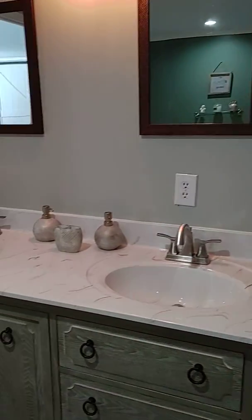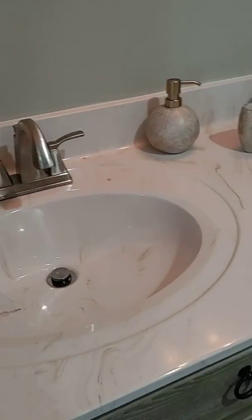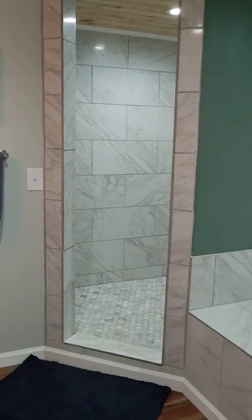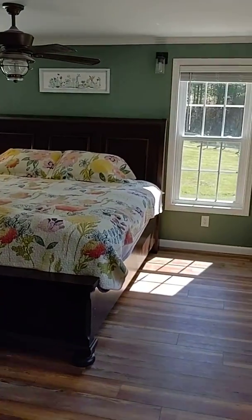The pattern on that countertop is so pretty. We've got a great big master bath, and this is a brand new addition — there's room for a king-size bed.